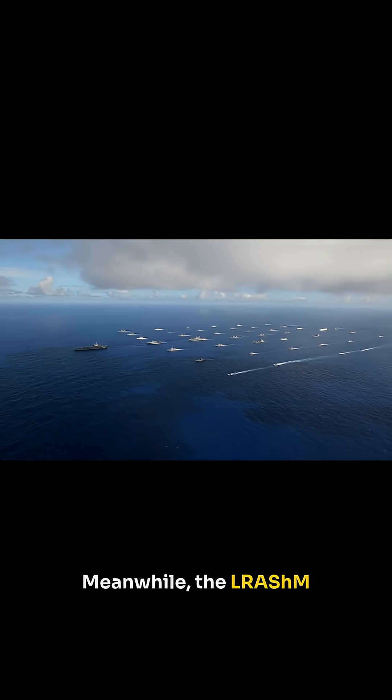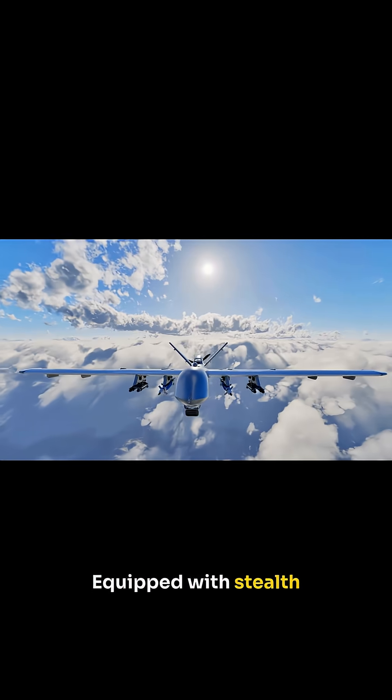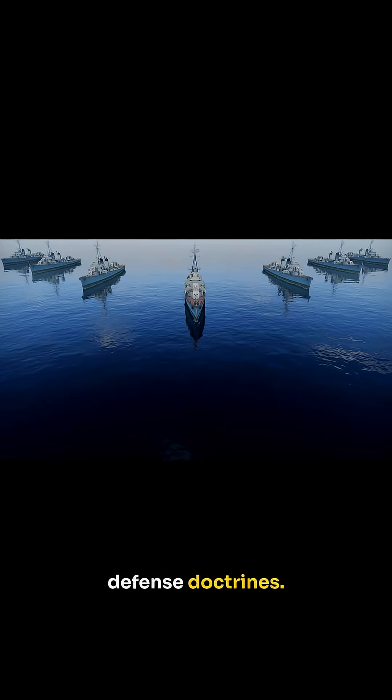Meanwhile, the LRASM is setting new standards in naval combat. Equipped with stealth technology and intelligent navigation systems, it's built to effectively target and neutralize threats at sea, reshaping maritime defense doctrines.